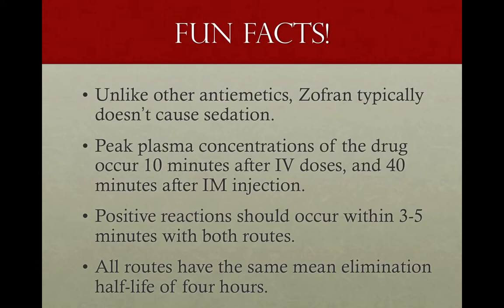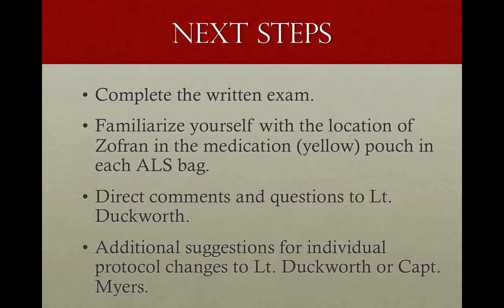The great thing about Zofran is it doesn't typically cause sedation — it's not going to knock a patient out. Fatigue is a side effect, but fatigue isn't sedation. Repeat dosing is considered 10 minutes after IV doses and 40 minutes after IM injection — that's when it's really working best. Positive reactions begin within a couple of minutes, three to five. All routes — oral, IM, IO — have the same elimination half-life of about four hours. That's about how long it's going to last.